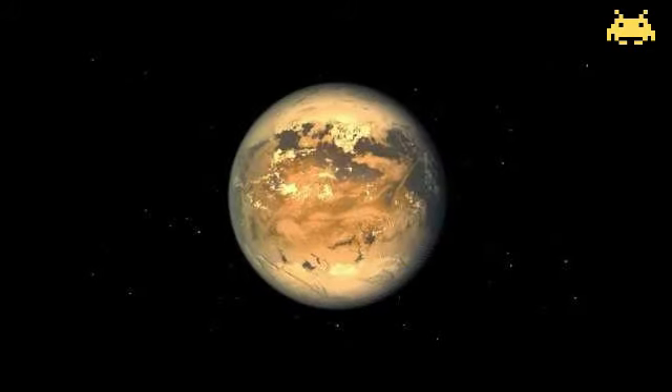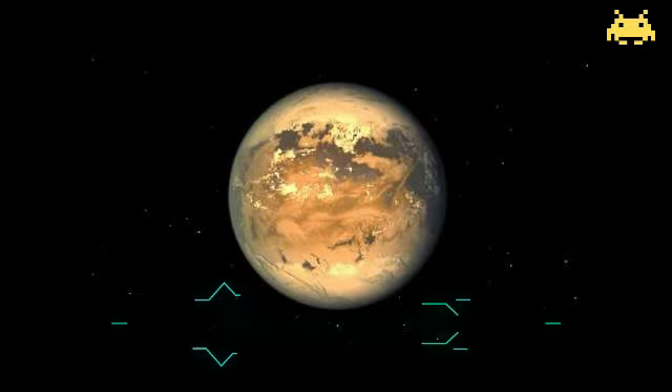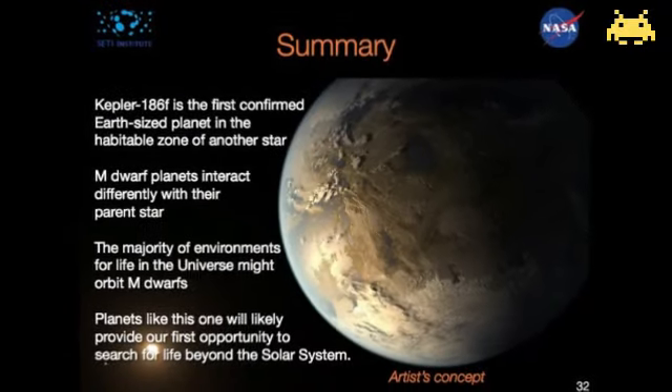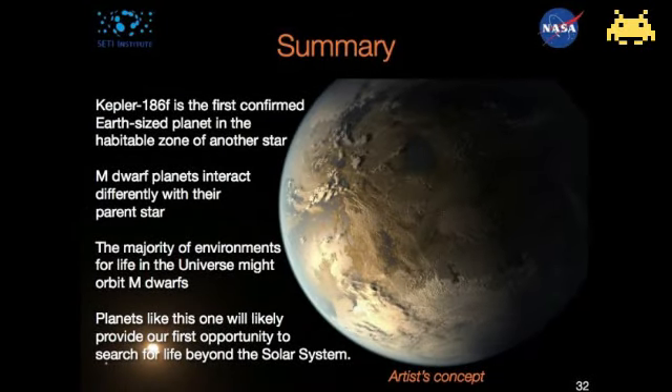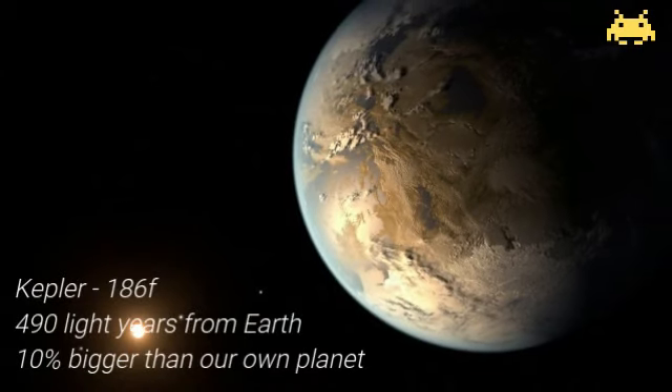This planet may resemble our own home planet Earth, but it is the cousin of our home planet. Kepler-186f is the first truly Earth-sized exoplanet ever found in its host star's habitable zone. The alien world lies 490 light years from Earth, is just 10% bigger than our own planet, and is almost certainly rocky.